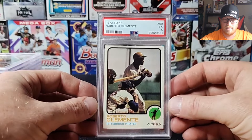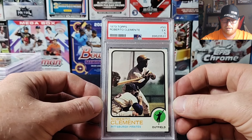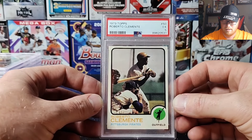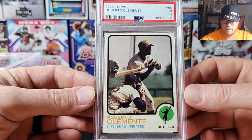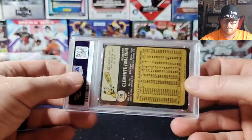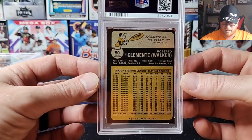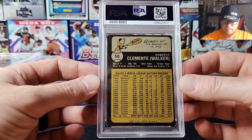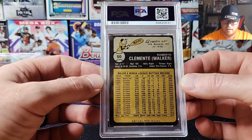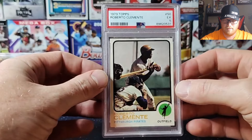We got a 1973 Clemente — that one got an EX 5. Solid grade. Nice looking corners, good centering, but black border background means a lot of edge wear — tough to make that look good. Quite a ways into his career here; looks like it was his 1954 Montreal Expos card. I don't even know what year Clemente's rookie was — 1953 or 1954?